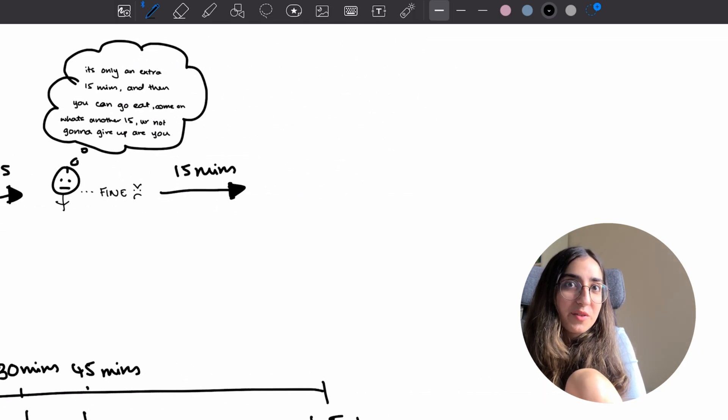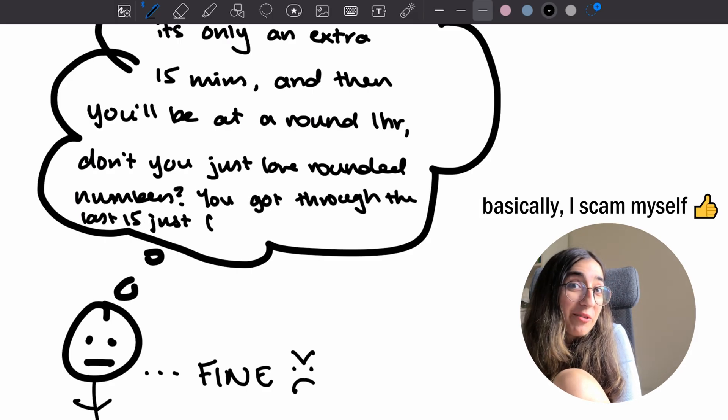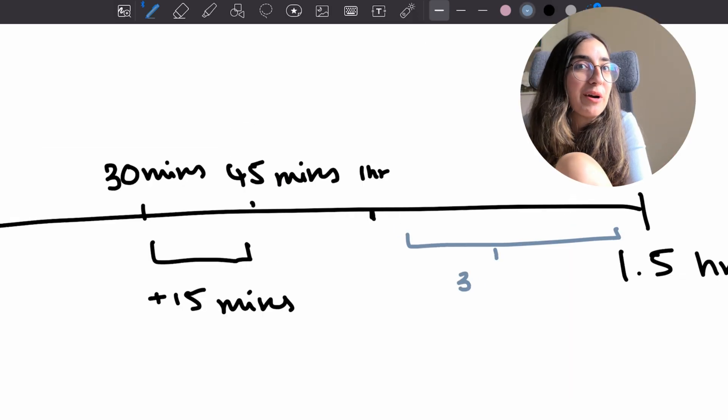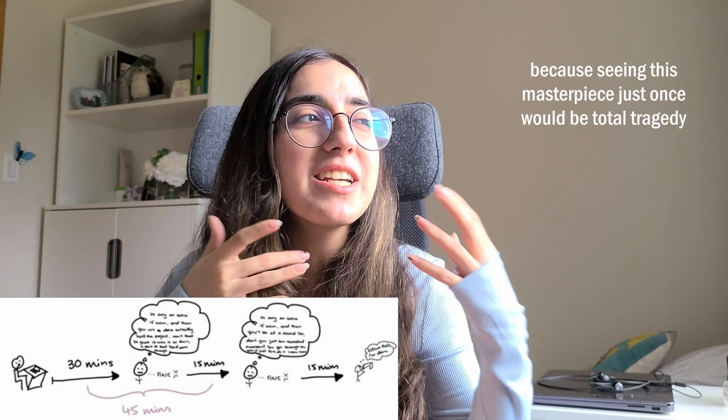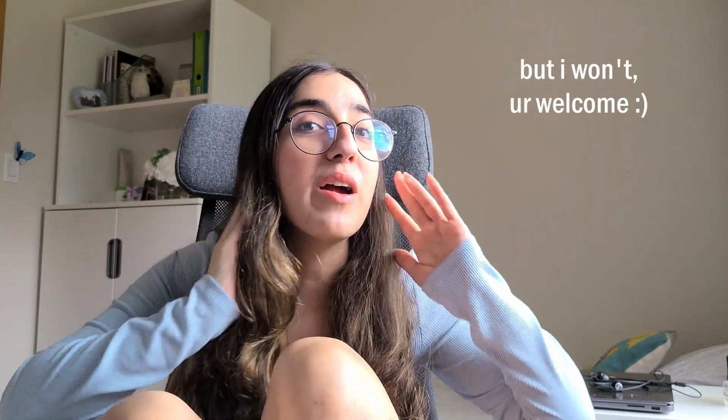You keep bargaining with yourself — work another 15 minutes, get to 45, then push to an hour, and suddenly you're almost done. One of the reasons I personally don't like the Pomodoro method is that just when I'm getting into the groove of working, the timer rings and gives me an excuse to stop. And of course I'm going to take that excuse.